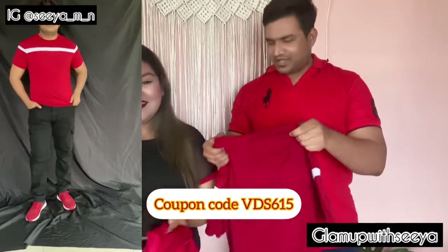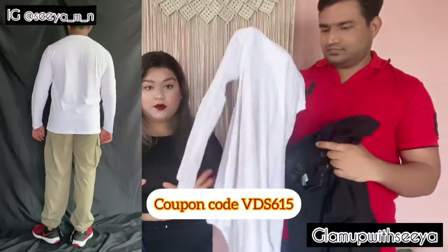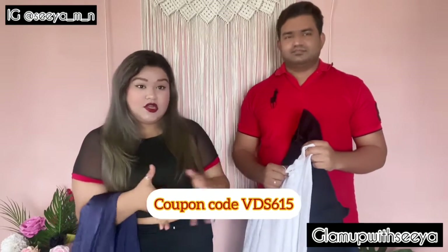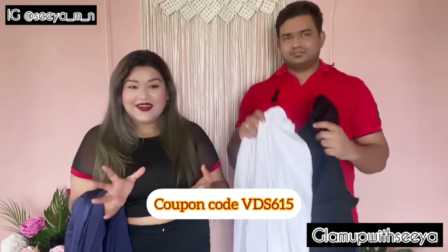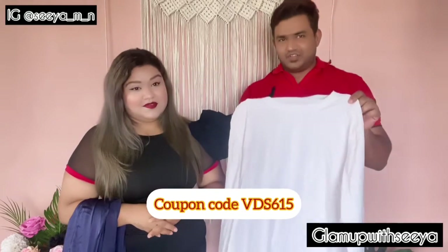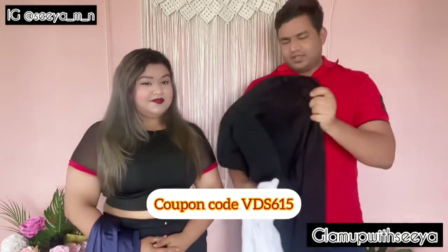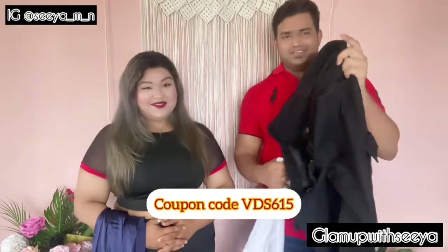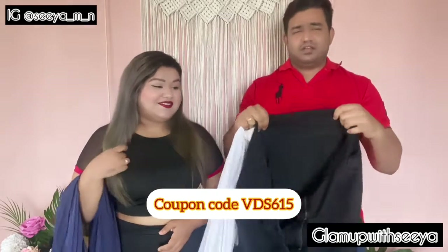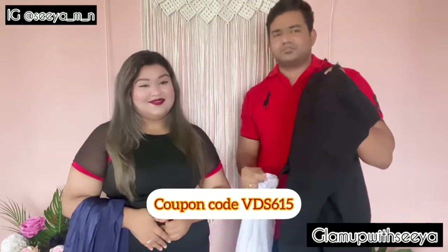Next is a full-sleeve white t-shirt paired with a versatile denim — note it's not a co-ord set. She thought the denim would look great styled with other tops too. He loves full sleeves and says the t-shirt fits really well. The denim has lots of pockets, which he really appreciates for practicality, and he thinks he'll be wearing it pretty often.